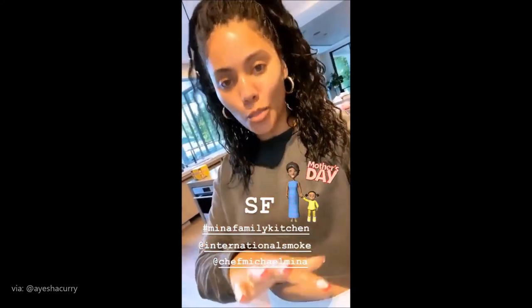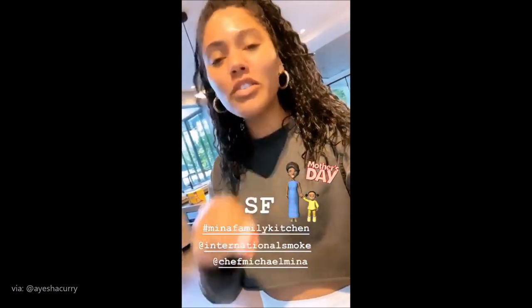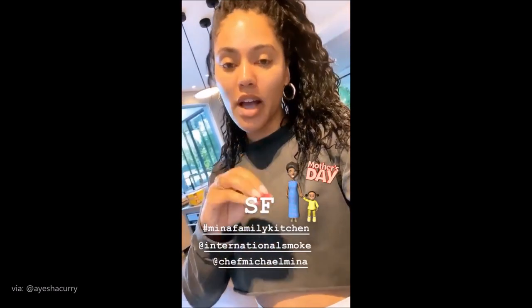If you didn't remember, Mother's Day is on Sunday. Don't panic. International Smoke, Mina Family Kitchen, and all of the Mina restaurants have you covered. We have an entire Mother's Day spread available for delivery in the Bay Area and in Del Mar. I'm going to share a little bit of it with you.